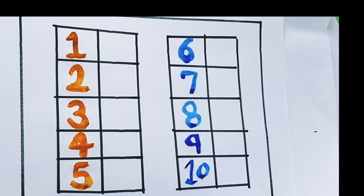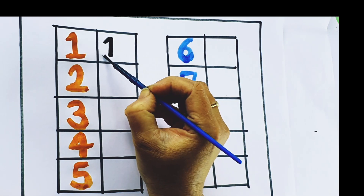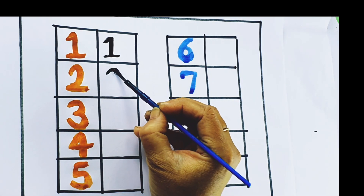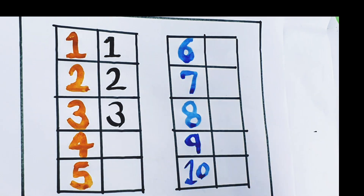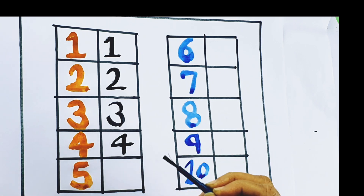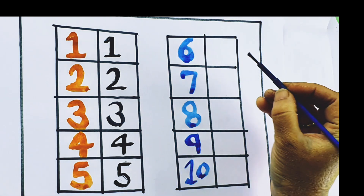Black color. 1, number 1. 2, number 2. 3, number 3. 4, number 4. 5, number 5.